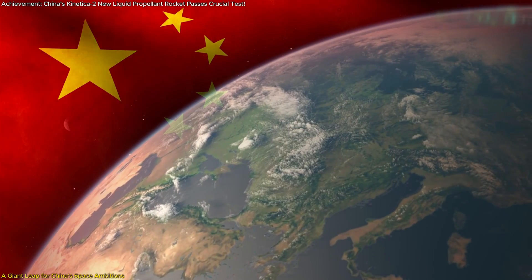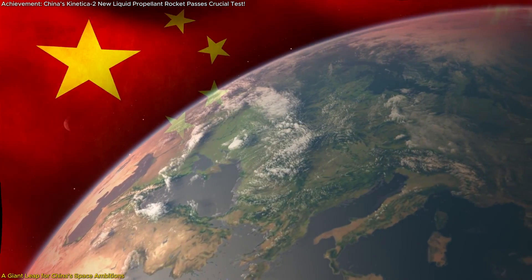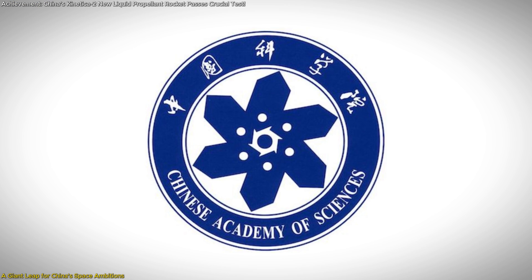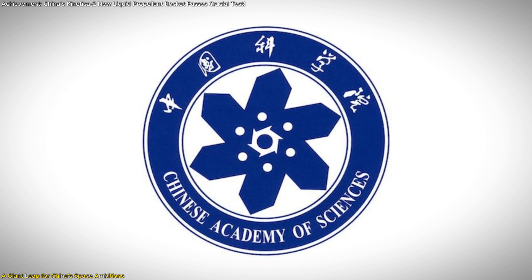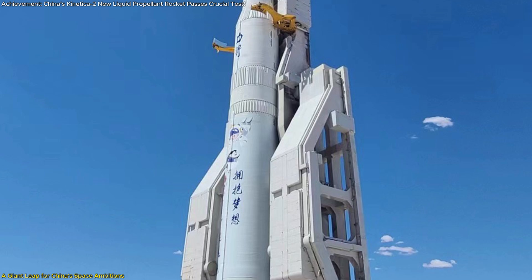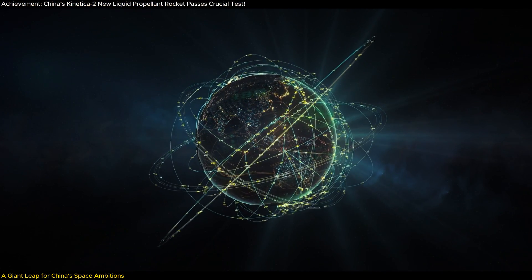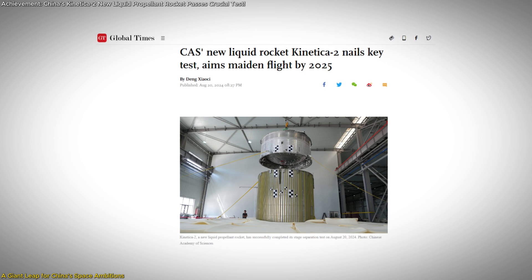China is pushing the boundaries of space technology once again with the Connecticut II rocket, a cutting-edge development by the Chinese Academy of Sciences, CAS Space. This advanced liquid-propellant rocket, designed for large-scale satellite constellations, recently hit a major milestone with a successful stage separation test.